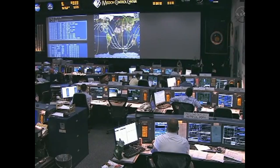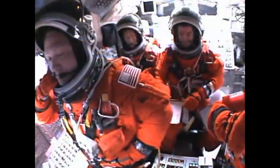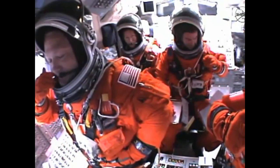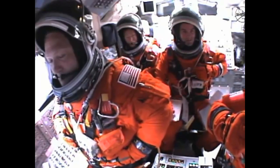Atlantis, negative return. Negative return. That call from Capcom Barry Wilmore indicating that we're too high in altitude, too far downrange to return to the launch site in the event of an engine failure. However, Atlantis' three engines performing perfectly.